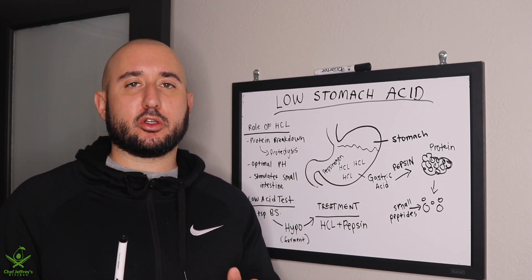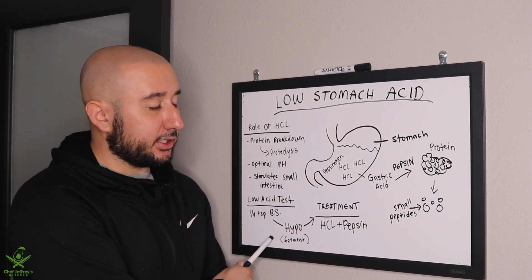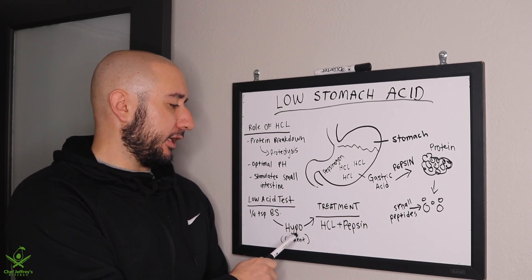If it takes longer than three minutes or you do not belch at all, then you have hypochlorhydria, or low stomach acid.